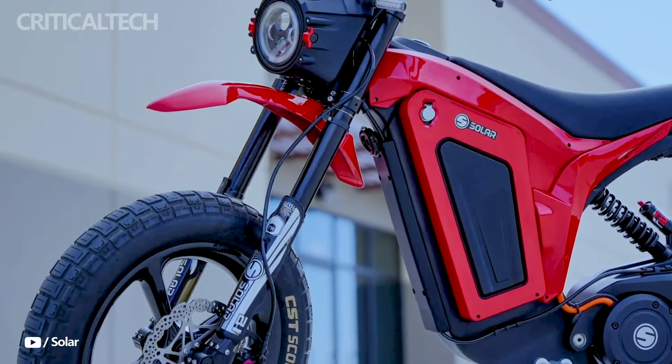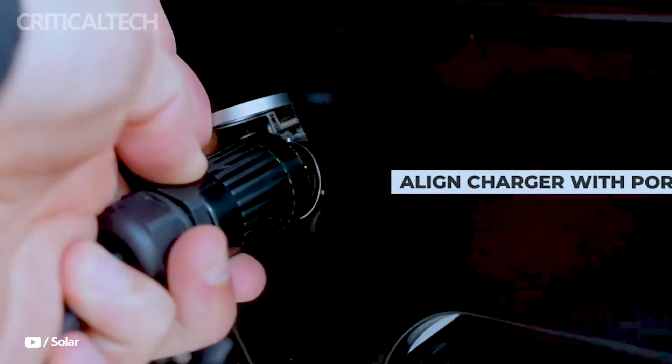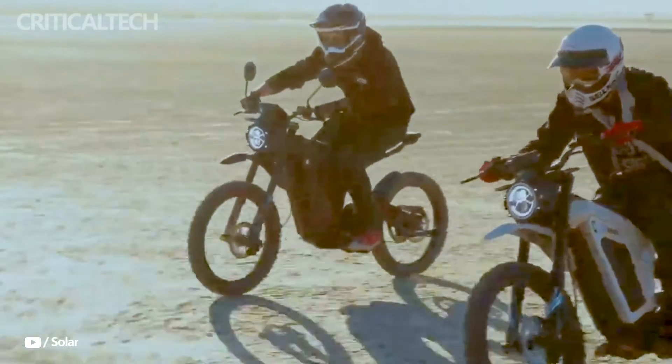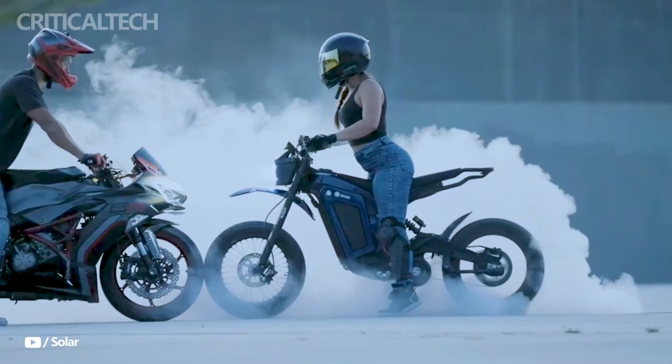Urban commuters and motorcycle enthusiasts searching for an efficient yet affordable electric motorbike option are the target market for Solar Scooters. With makers of electric motorbikes always coming up with new ideas, the Solar Eclipse Race Edition is a significant step forward for the sector.